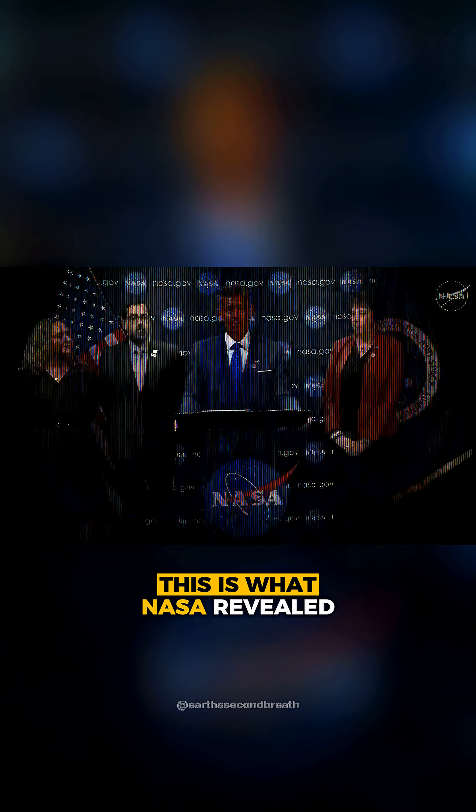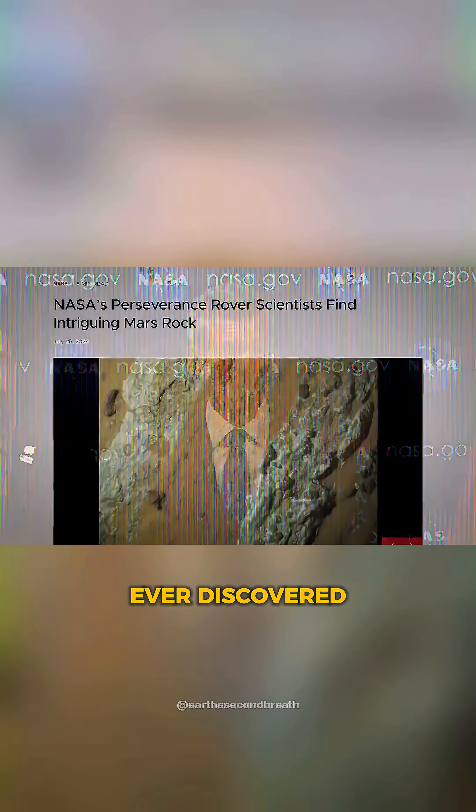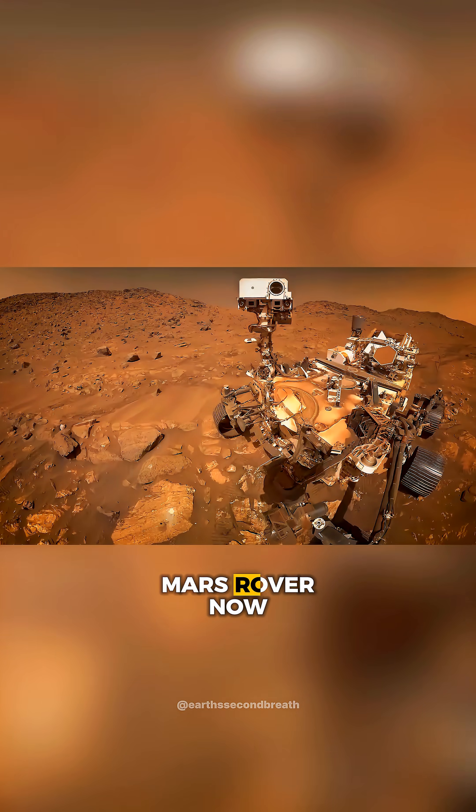This is what NASA revealed in September 2025: the clearest evidence ever discovered of alien life, and it's inside a sample of rock collected by the Perseverance Mars rover.